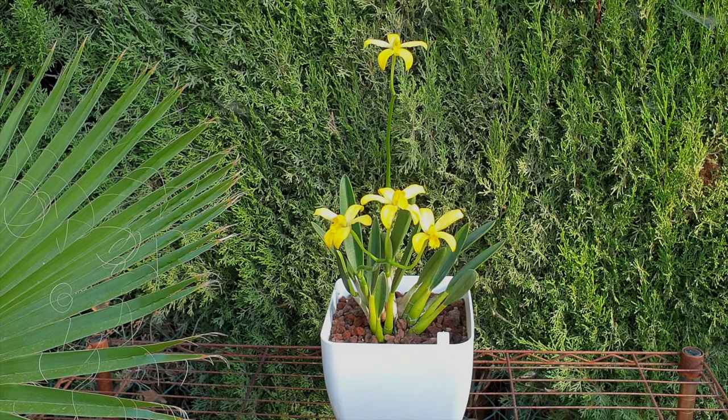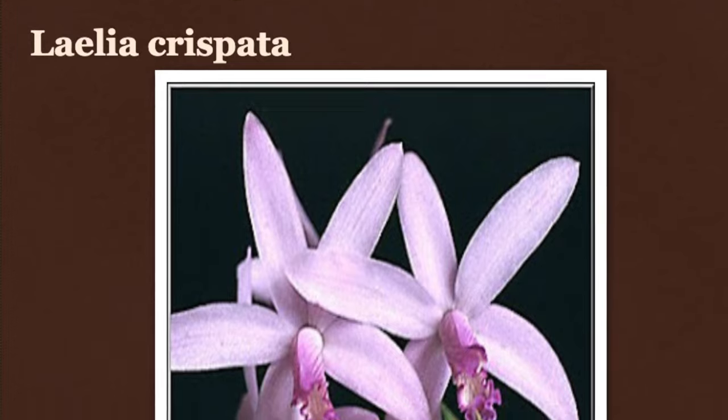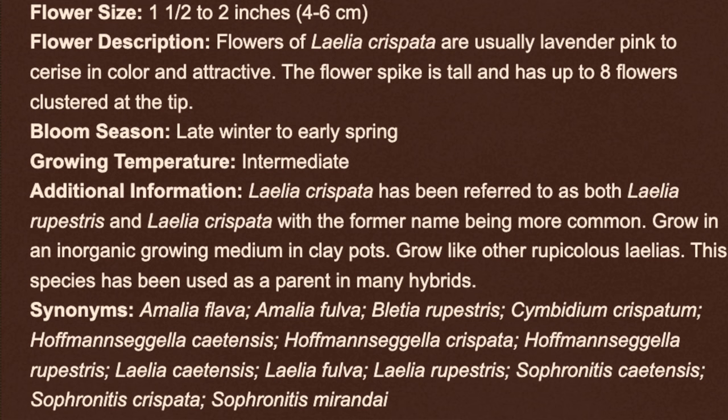If you know how to get in touch with Francisco Miranda, please let me know. I have sent him several emails over the years and unfortunately could not get a hold of him — I would just love to pick his brain. Check out what Cattleya orchid source has when it comes to identifying Laelia Crispata: she is pink, the blooms are star-shaped, but the structure's description matches those of the orchid I'm featuring here — broad-based, tapered near the top, and with a narrow leaf. If you look at the synonyms of this article, there is no mention of Laelia Flava.